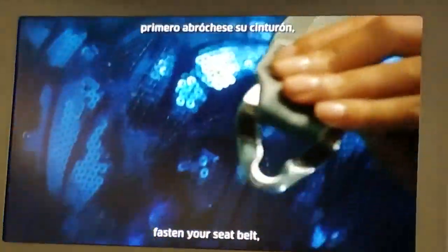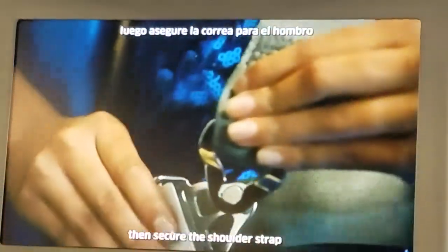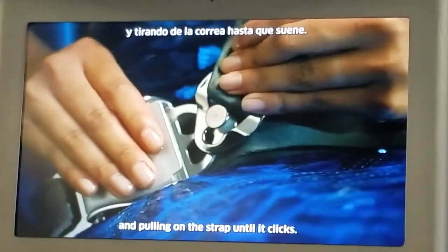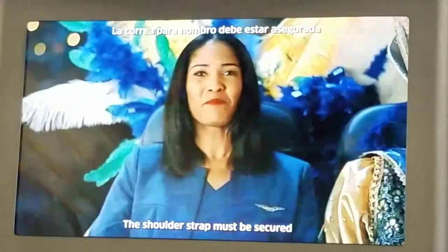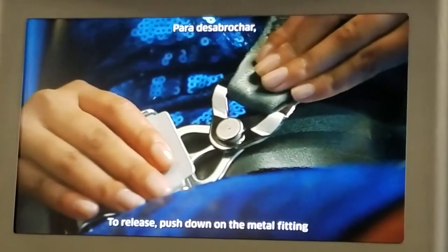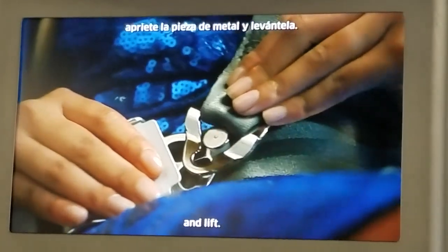In Polaris first class, fasten your seat belt, then secure the shoulder strap by placing the metal fitting over the lock and pulling on the strap until it clicks. The shoulder strap must be secured for taxi, takeoff, and landing. To release, push down on the metal fitting and lift.